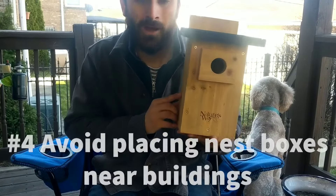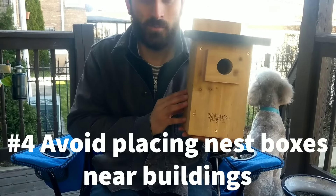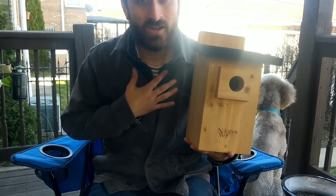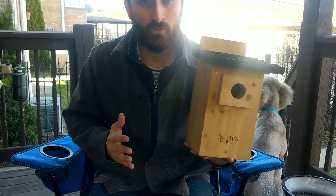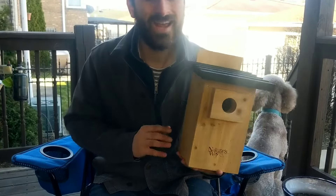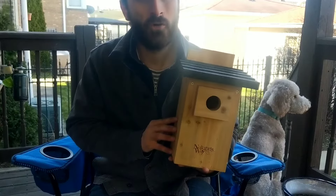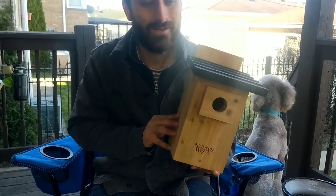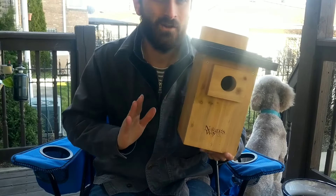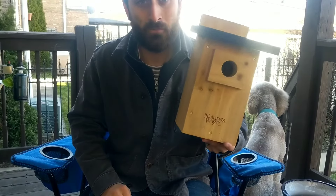Tip number four: avoid mounting your Bluebird nest box close to buildings — houses or barns especially. This rule isn't a hard and fast rule; I mounted my first Bluebird house close to my house and it was very successful with a pair of Bluebirds that first season. But Bluebirds like wide open areas, and house sparrows like houses, barns, and buildings. So if you're having problems with house sparrows, get your Bluebird house away from your house. Mount it in an open area and avoid buildings, especially barns where house sparrows can find food.